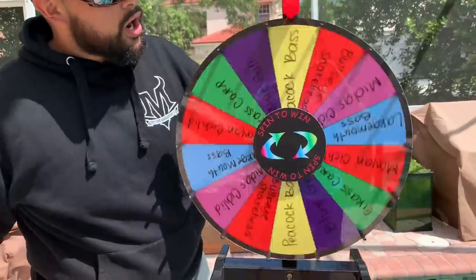We're going to spin to win to target our species — yes, we're doing the spin-to-win exotic fishing challenge! Let's see what we can catch. Let's go!